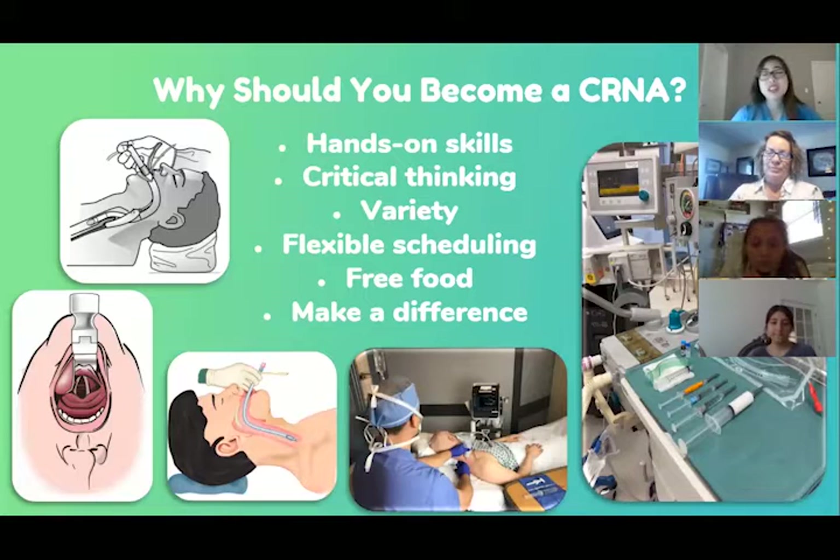Most importantly, I get to make a difference every day. It's cool to see the impact you have on people. This is routine for me, but for each patient, it's an important day of their life and they're nervous. I get to be the person who calms their nerves — whether by telling a joke or using medications — and that's one of the most enjoyable parts of this job.